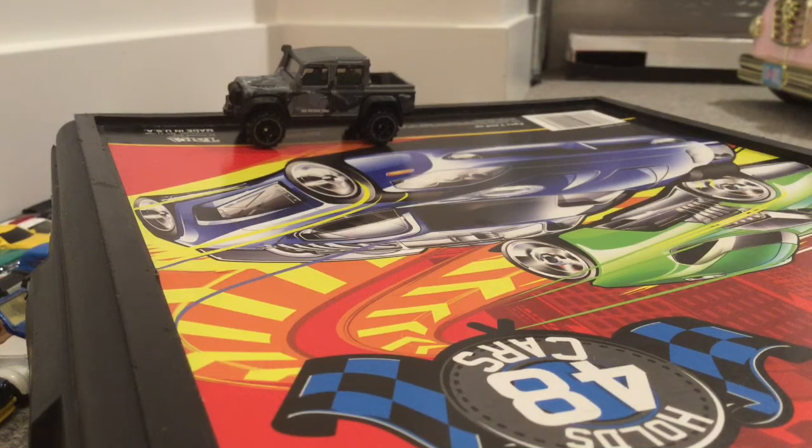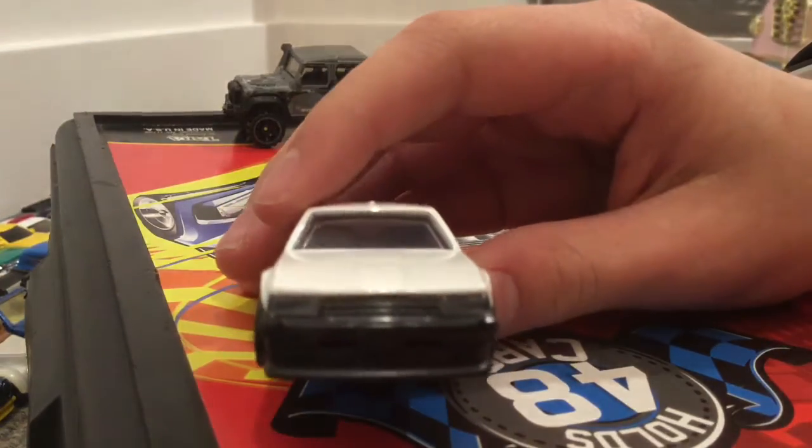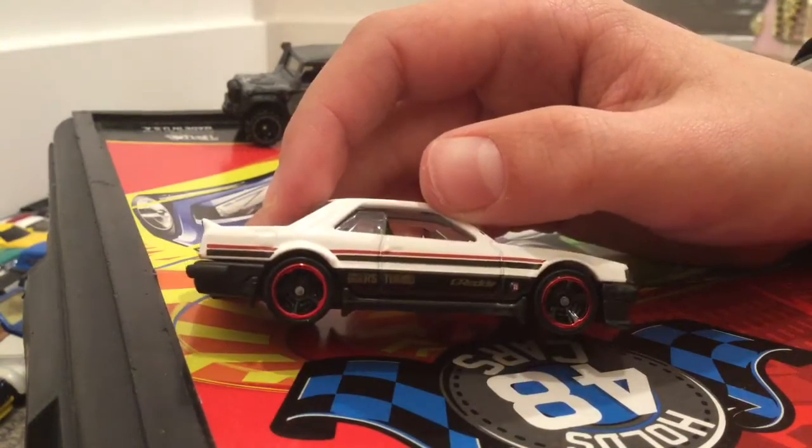Next we got a Nissan Skyline RS. It'd be sweet — it's a white Nissan Skyline RS with details on the back, stripes on the side, and red rims.